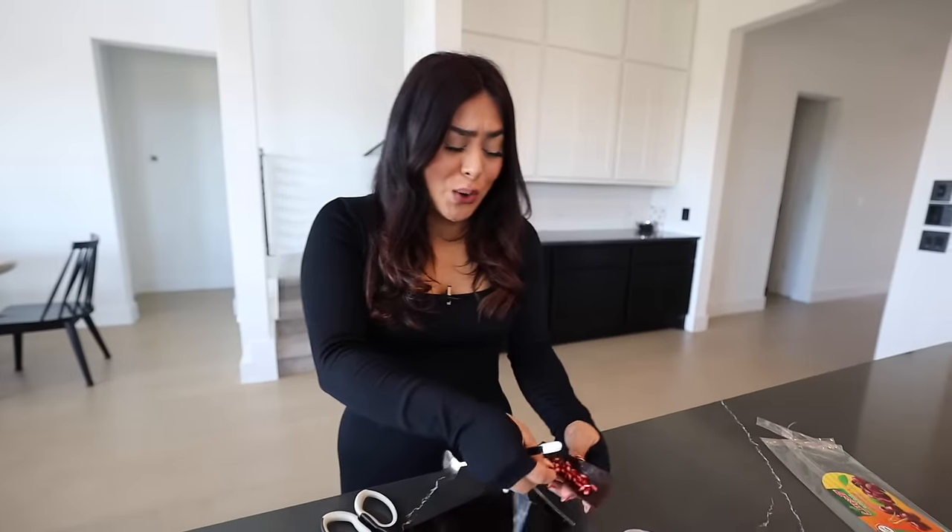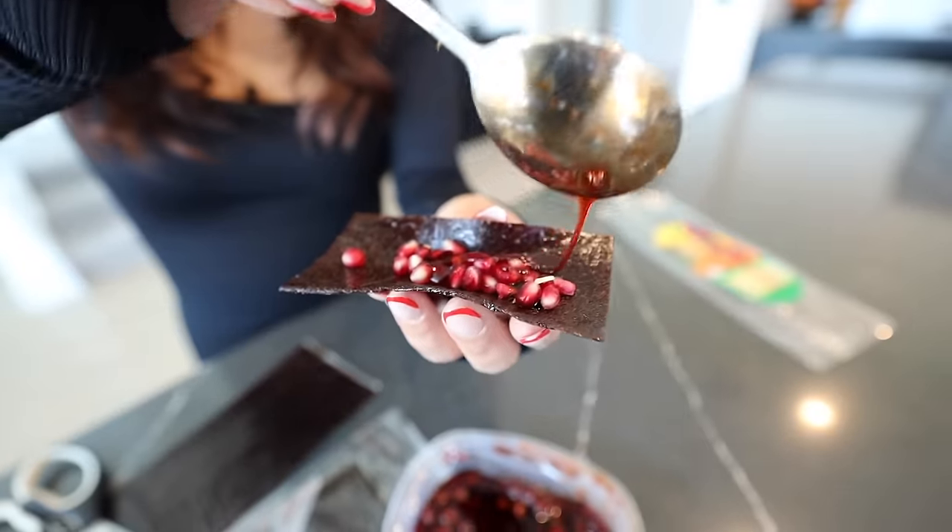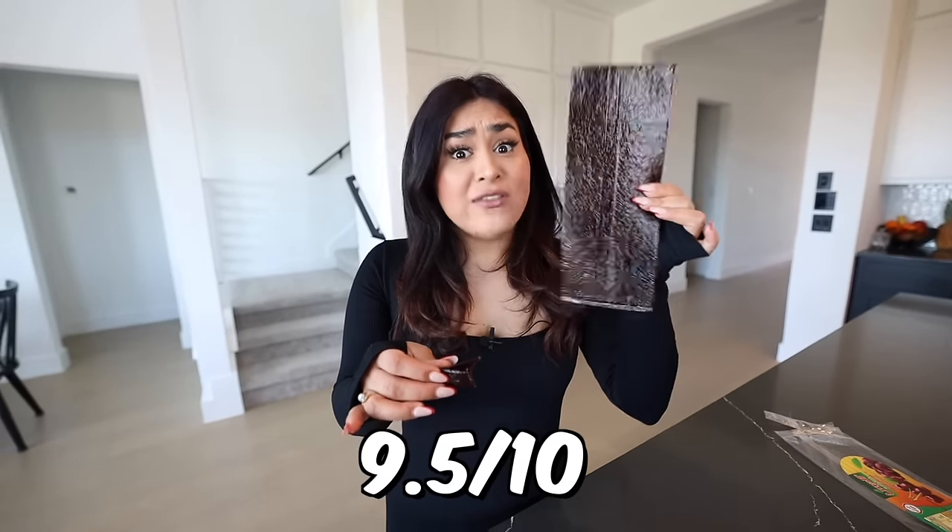That is so good. Let's take some of the sauce. Adding the pomegranate inside gives it a nice little crunch and it's also a little bit more sour and sweet. Sour cherry is good — I'm going to rate this one 9.5 out of 10.